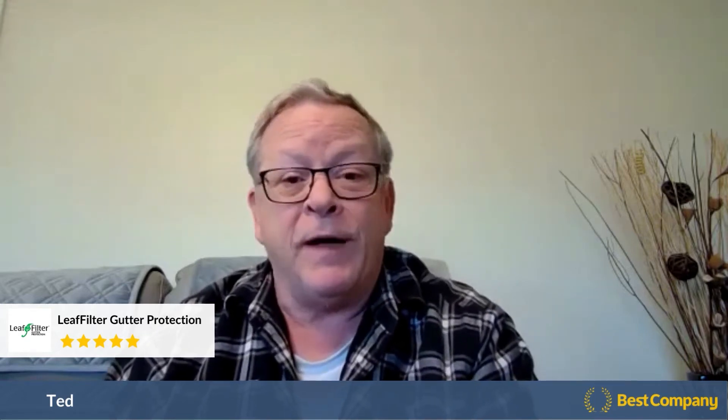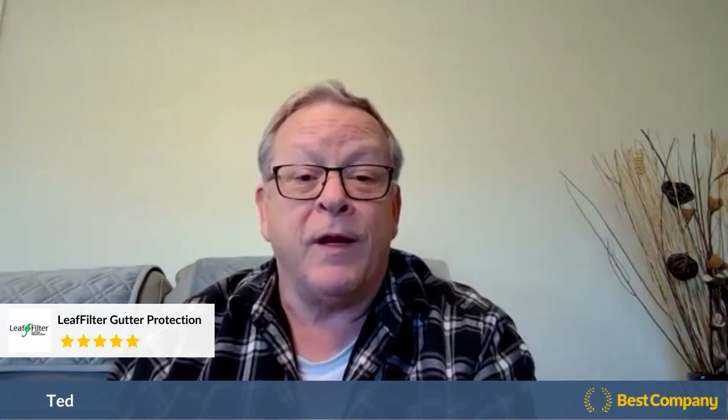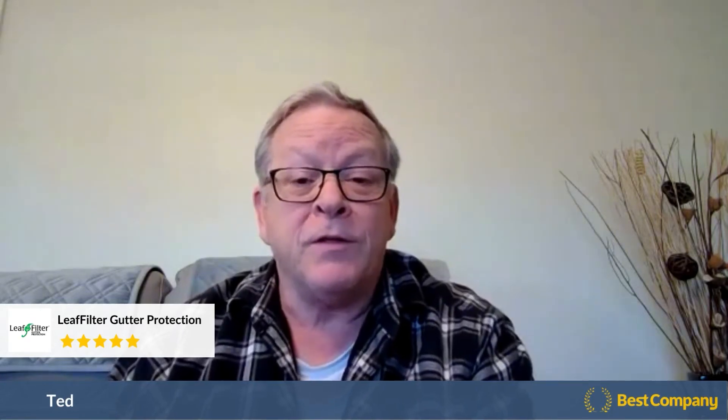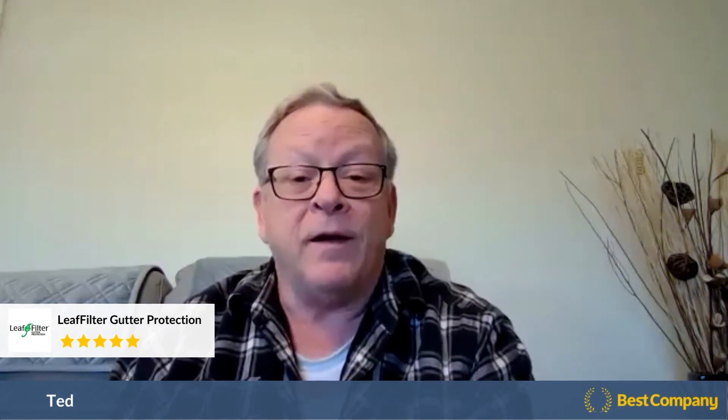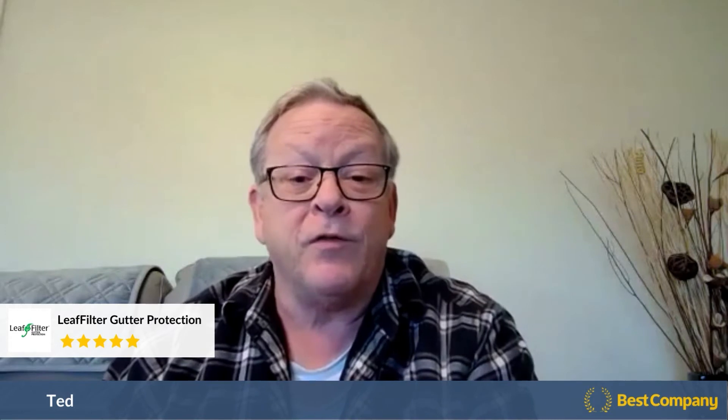I've been cleaning out gutters for 35 years. If I would have purchased this product 20 years ago, I would have done away with that headache. And it actually would have been more cost effective because I would have been using it for a longer amount of time.